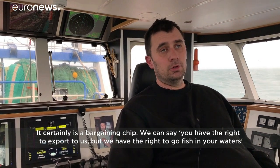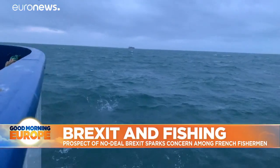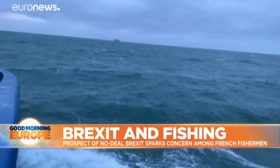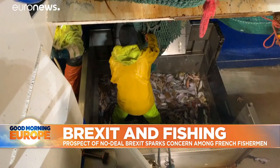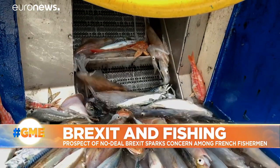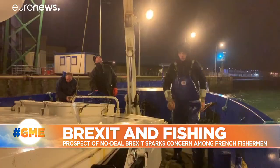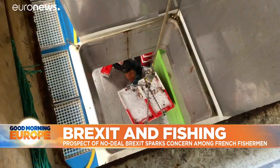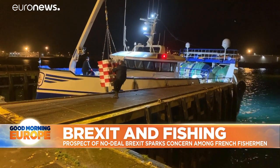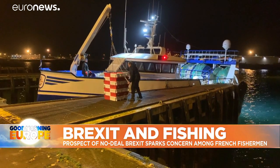You have the right to export from us, but we have the right to fish in your waters. As night begins to fall, the weather gets worse and the catch more difficult. The ship decides to head back to Boulogne-sur-Mer, where the fish will be auctioned to the highest bidder. This is France's main fishing port — 800 fishermen are based here and thousands more workers are employed by the industry, their fates more than ever tied to the politics of Westminster. Brian Carter for Euronews.